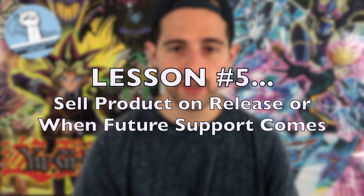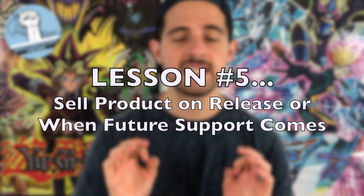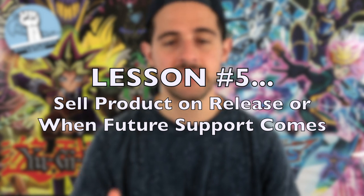Lesson number five: sell product on release, or wait until it gets future support. For core product like Eternity Code or Rise of the Duelist, prices are usually more inflated during the weekend of product release — that's definitely when you want to get your cards out the door and sold. Typically one or two weeks after release, prices tend to settle down. Some cards may go up but prices tend to go down more than up.